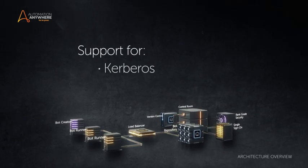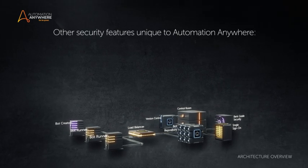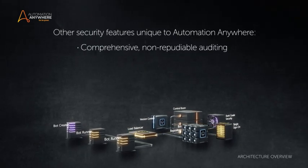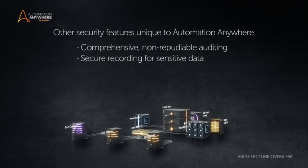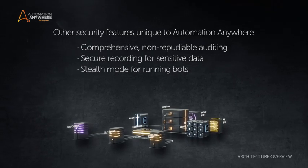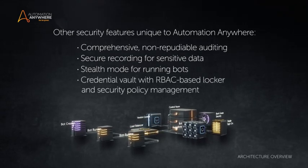We support Kerberos and NTLM-based authentication. Other security features unique to Automation Anywhere include comprehensive non-reputable auditing, secure recording for sensitive data, stealth mode for running bots, and a credential vault with RBAC-based locker and security policy management.